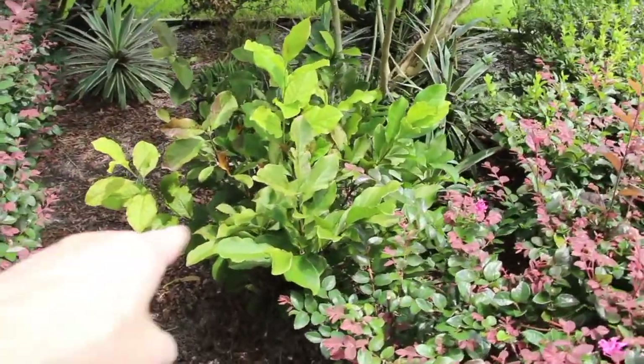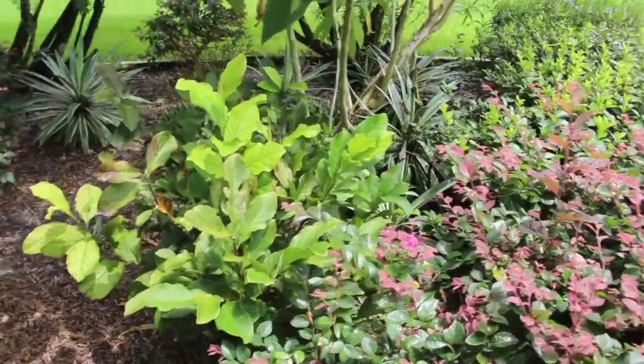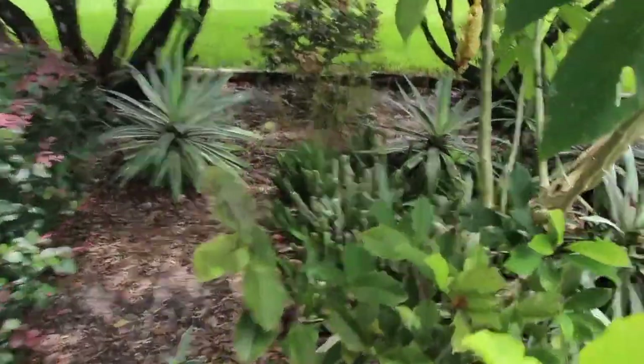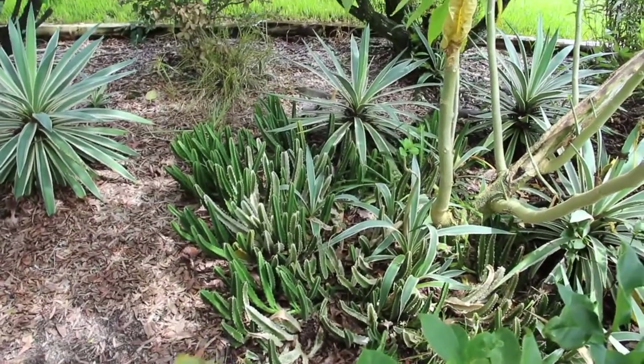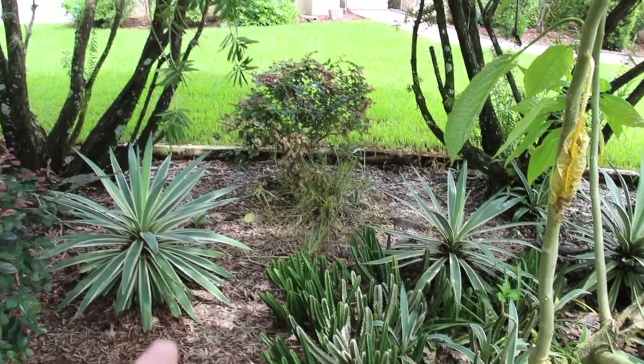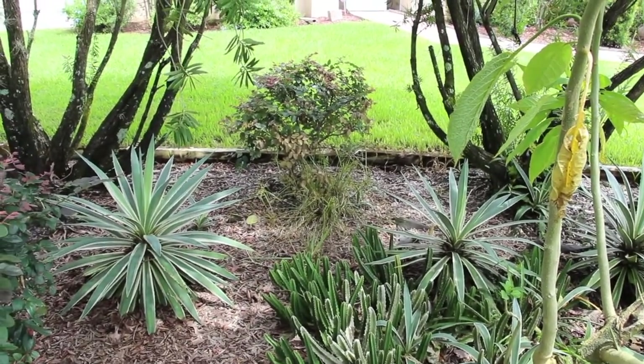I also have the pink magnolia right here — it's growing good. And then you can see all the finger cactuses. There's a big clump that I need to weed out right there. Looks like my husband sprayed it.